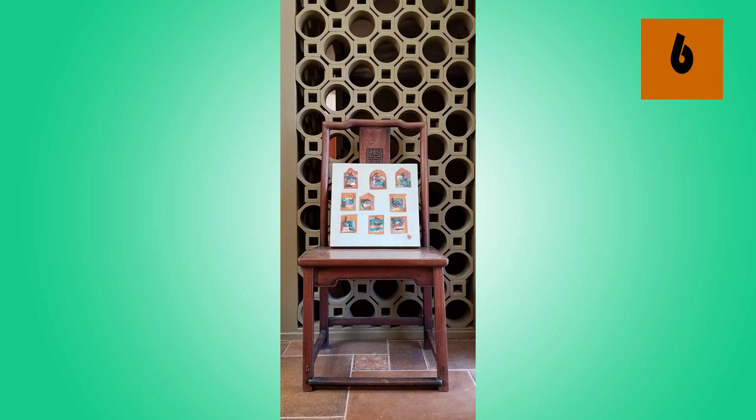Do you have a decorative chair that you seldom or even never sit on? You can use it to good advantage by displaying a painting on it.